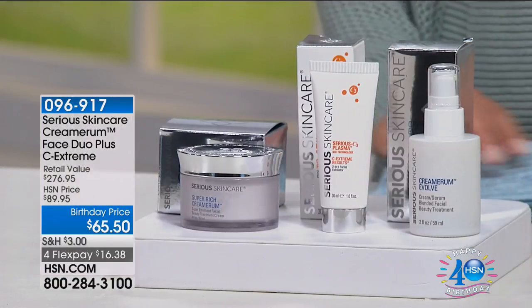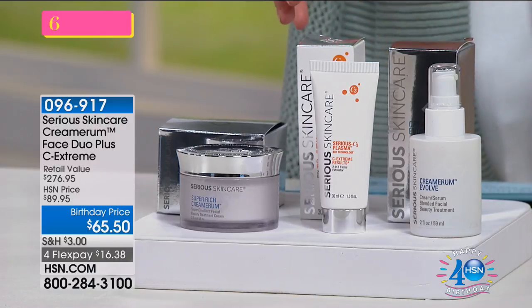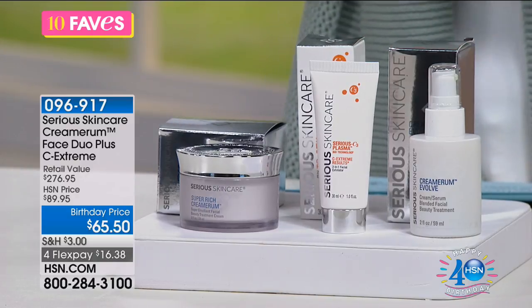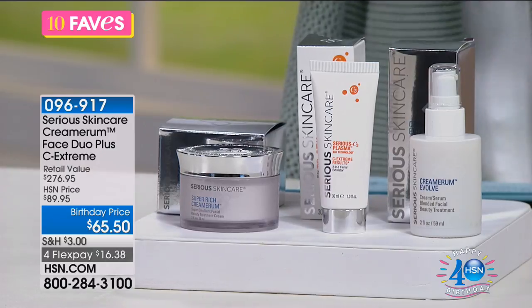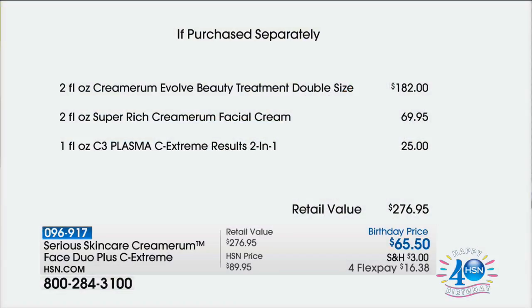Another great item from Serious Skincare is their Cremarium — a fan-favorite iconic line and their most premium, top-of-the-line products. With 18 key ingredients offering the most cosmetically beneficial and advanced skincare, you're getting three full-size products including a double size of the serum. That includes the Cremarium Evolve beauty treatment at double size ($182 value), the super rich Cremarium facial cream ($69.95), and the Sea Extreme Results two-in-one facial exfoliator ($25).